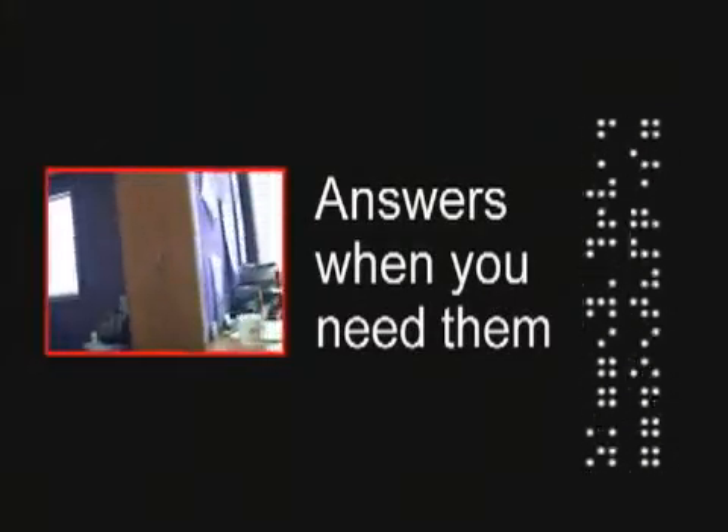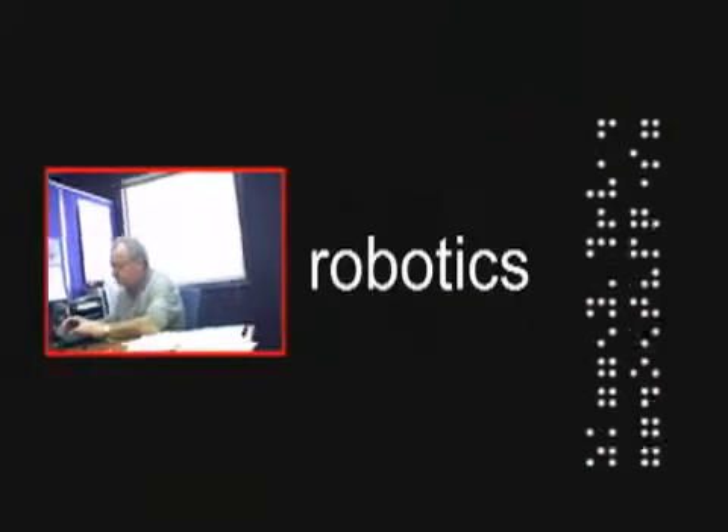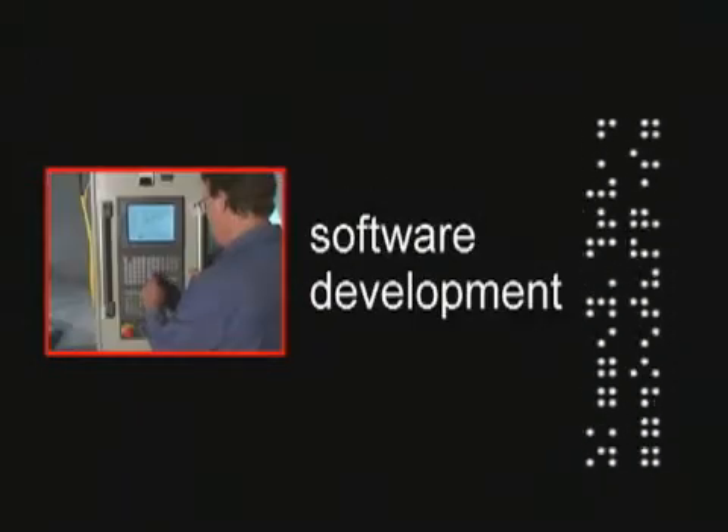Our support staff have extensive experience in the fields of robotics, mill writing, mechanical and electrical engineering, as well as software development. Fast, friendly, knowledgeable service — a phone call away.